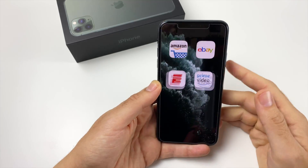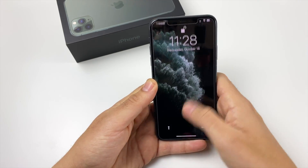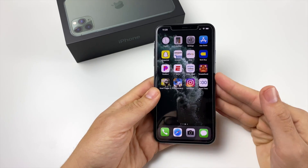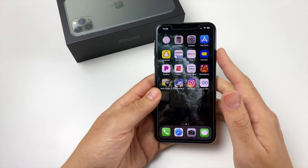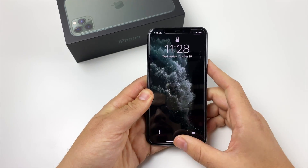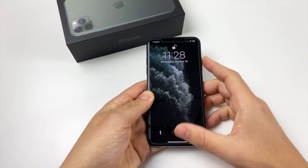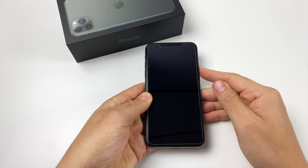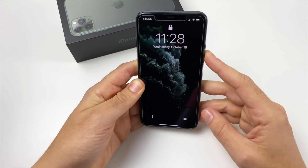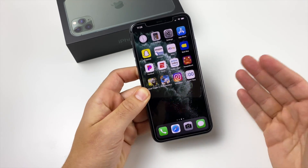Now talking about Face ID — after using this phone for a while, it's still not perfect, but it is improved. I actually had it face down on the floor yesterday, looked over at it from a weird angle, and it unlocked. You can put it on a strange angle and it still unlocks. If you go too extreme it might not see you, but the angles are improved for the Pro Max. Usually in the past you'd have to hold it directly in front of your face for it to see you. So the improved unlock angles are another reason why I've come to love Face ID on this device.